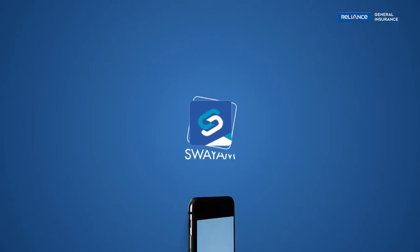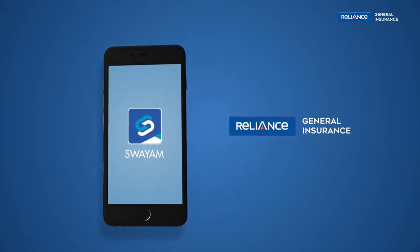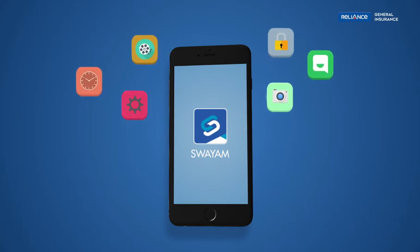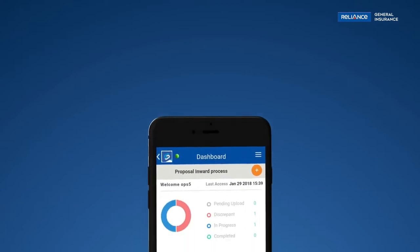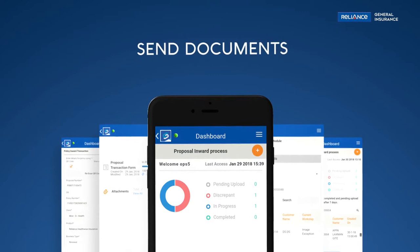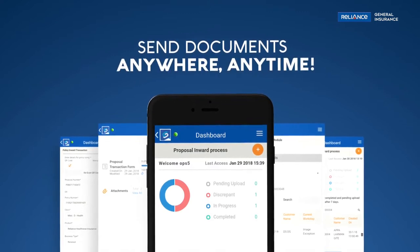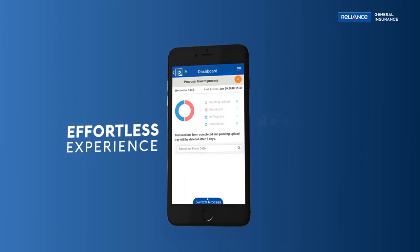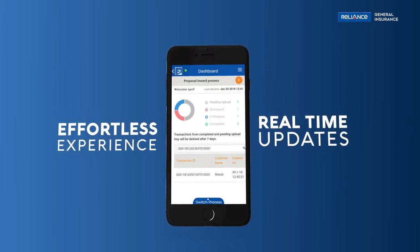Introducing Swyam — a smart app by Reliance General Insurance that enables our sales force to boost performance and manage work efficiently. Swyam is the most sophisticated and first-in-the-industry app that makes it possible to send documents in a few clicks, from anywhere, anytime. The effortless experience and instant status updates make the app even more user-friendly.